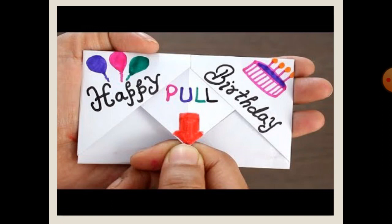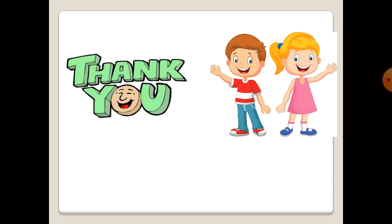You are great students. Thank you for following this video till the end. See you next time, and it's time to say goodbye.